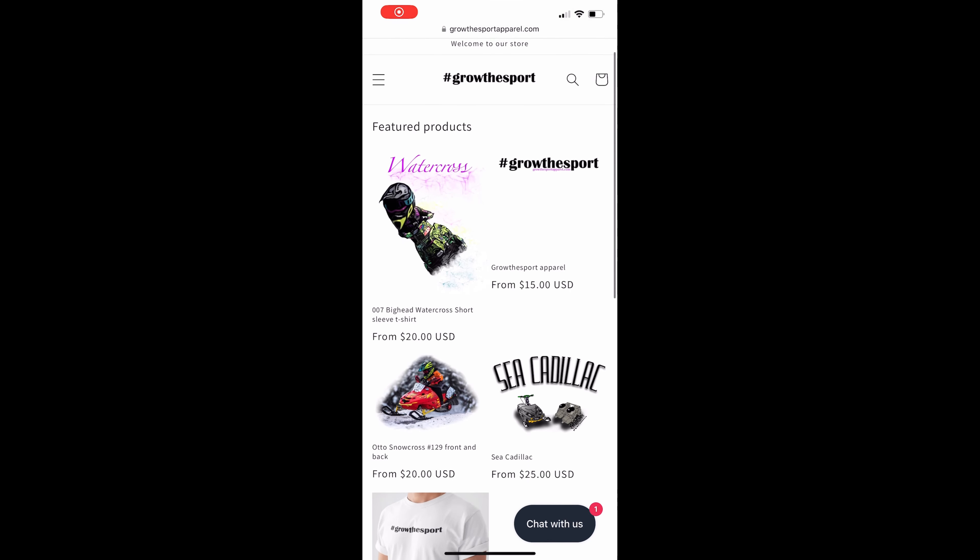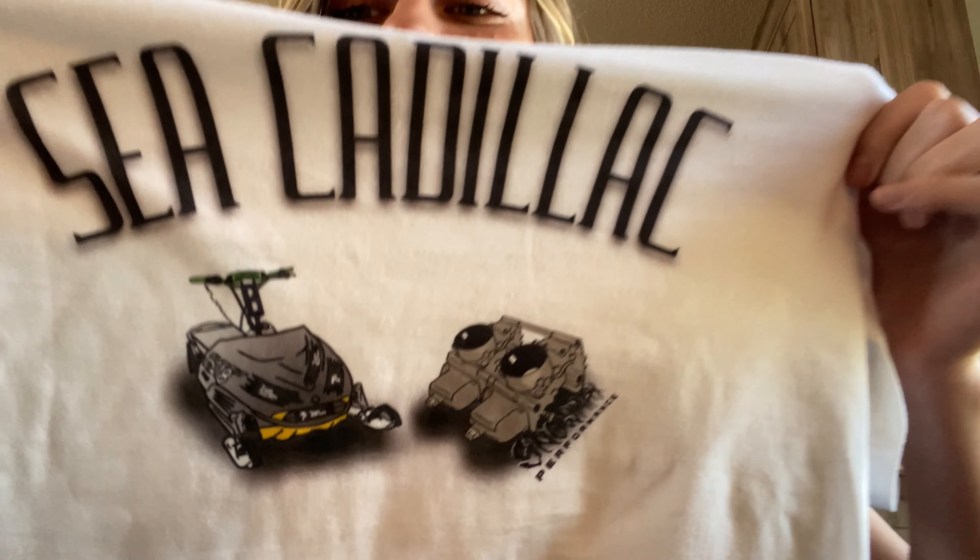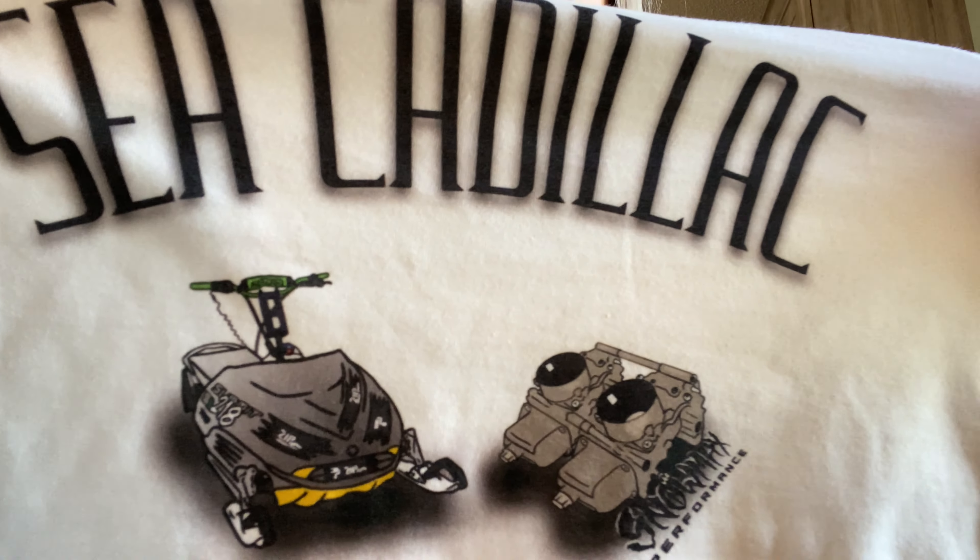As I'm editing, I'm gonna take a little break to announce a super fun product we are releasing. Our friends Shawn and Pam just opened a business called Grow the Sport Apparel, and they do DTG printing on t-shirts. We thought it would be a great idea to come out with this t-shirt — it is live right now. It's the Sea Cadillac in all its glory, along with some carbs and a little bit of snow. Max Performance is on the back too.